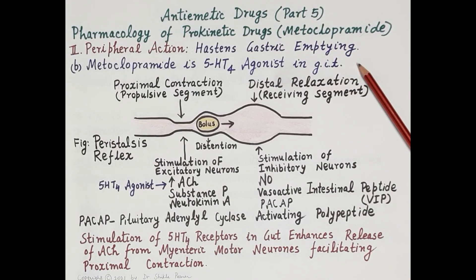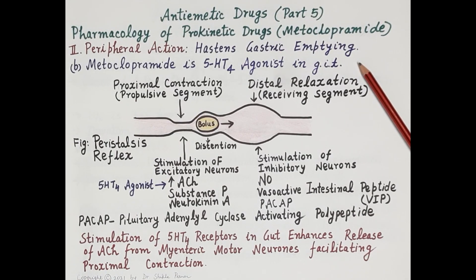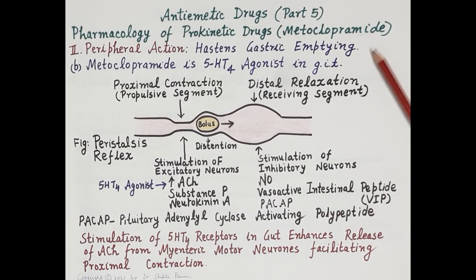Metoclopramide is also a 5-HT4 agonist in the GIT, which speeds up the process of gastric emptying and transport of chyme from the stomach to the intestine. It is important to note that more than 95% of 5-hydroxytryptamine (serotonin) in the body is present within the enteric nervous system in the GIT, and this serotonin regulates the peristaltic reflex.